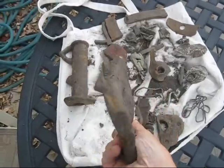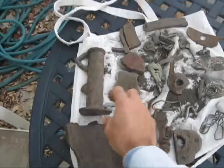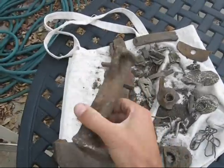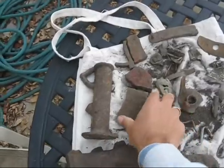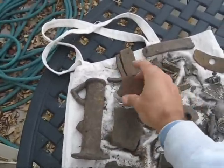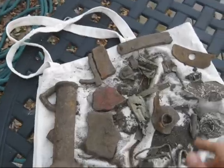Whatever it was, I bet they missed it eventually. This was laying on top of the ground. I felt like since I was out there metal detecting I might as well clean up a little bit. Lots of iron pieces.